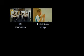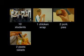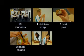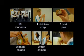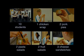One person has a chicken wrap. Two people have pork pies. Two people have pasta salad. Two people have fruit salad. And three people have cheese sandwiches. What fraction are eating pasta salad? What is this as a percentage?